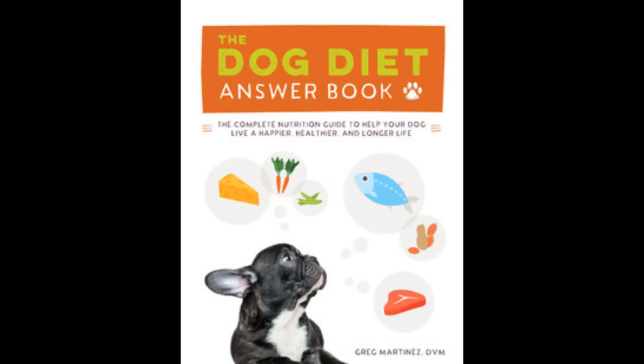If you get a chance, check out my website, dogdishdiet.com and my book Dog Diet Answer Book. Hope you enjoyed this video. It's kind of a rare thing in some areas, but very common in the Northwest. Have a great day.